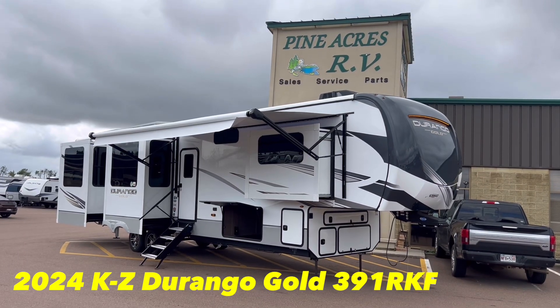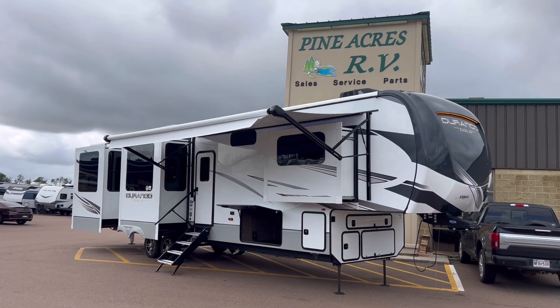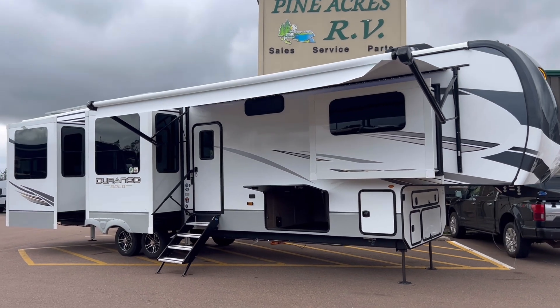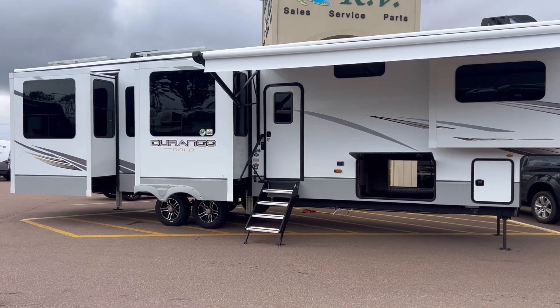Hey everyone! Fine Acres RV here coming to you with something that just arrived from Indiana — a 2024 KZ Durango Gold. The model number is 391 RK.